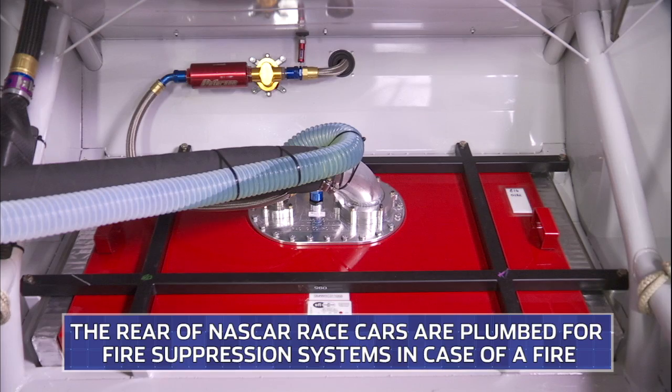We talk about safety all the time. We had a Tech Talk where we talked about the fire extinguisher inside the race car — how does it go off? It goes off because of temperature. So if we back into the wall and the back of the car catches on fire, the temperature gets so hot the fire extinguisher goes off.